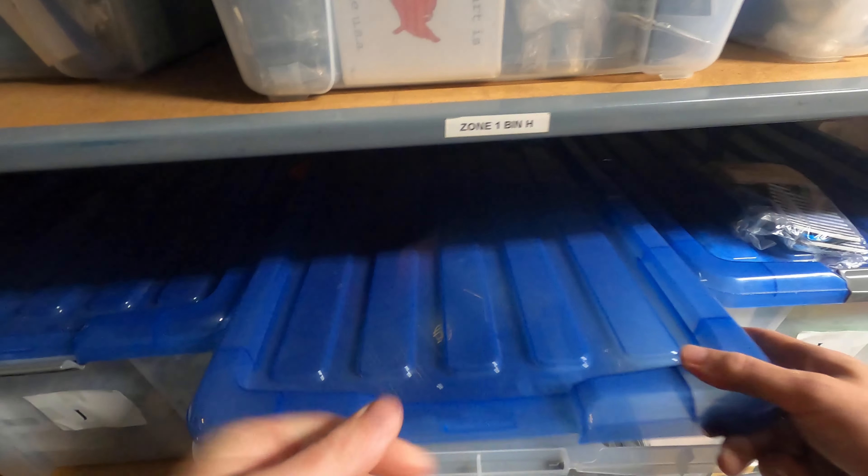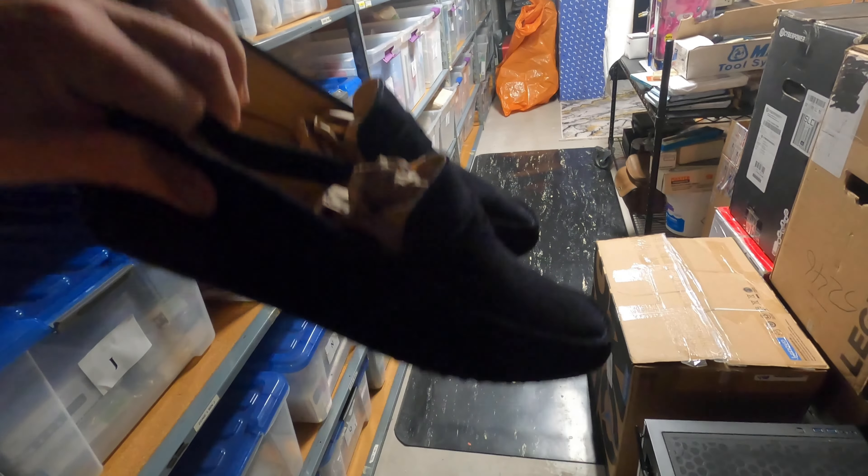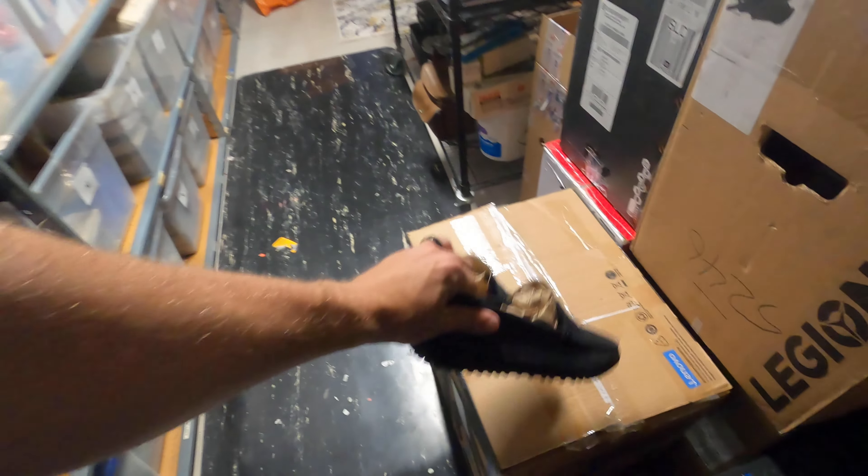Boom, we'll set those aside and go to the next one. This is going to be shoes. Here's my shoe rack right here — these are some loafers, really nice actually. They are Jack Erwin Parker navy suede driving loafers. Very nice.